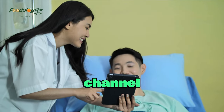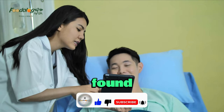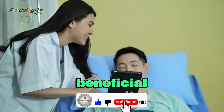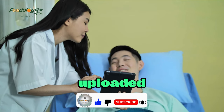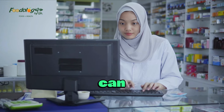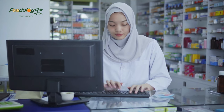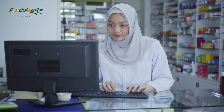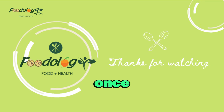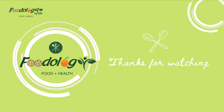Thanks for visiting our channel. You can like, subscribe, comment, and share if you found our videos informative and beneficial. Press the bell icon to get timely notifications of our uploaded videos. You can buy food and kitchen related products from our online store — the link is given in the description. Thanks once again. Goodbye, I'll see you next time.